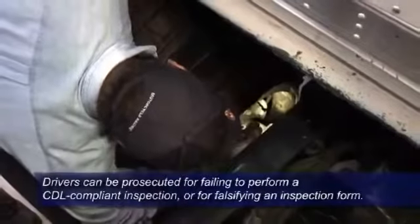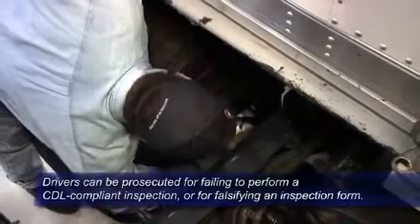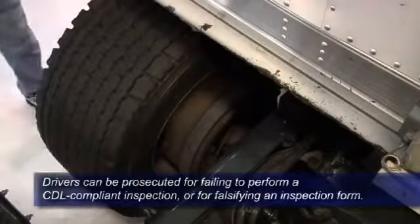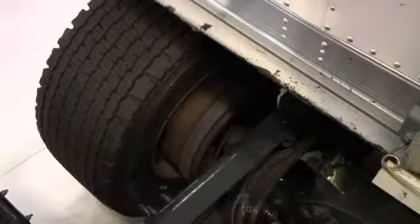Remember, drivers can be prosecuted for failing to perform a CDL compliant inspection or falsifying an inspection form. It's up to drivers to protect themselves and the motoring public by inspecting the entire vehicle before it goes into service and at the end of the work day.